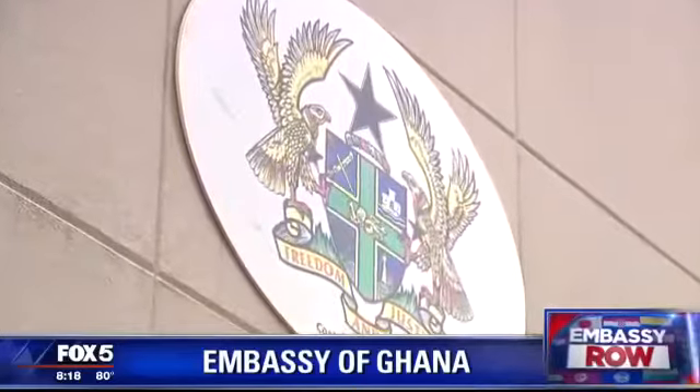On this day, the Ghanaian ambassador to the United States, Dr. Bafour Aje Bawa, greets us in a typical welcoming Ghanaian way.